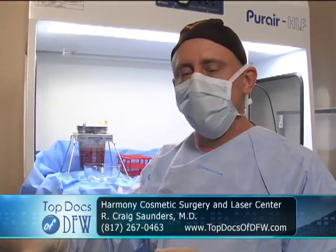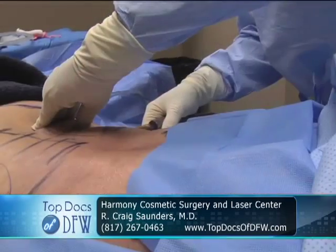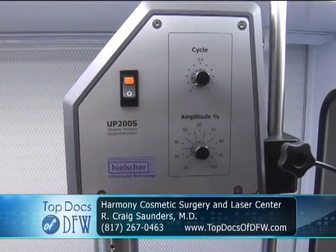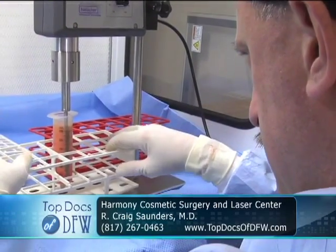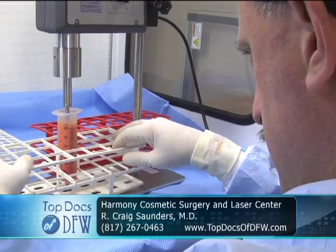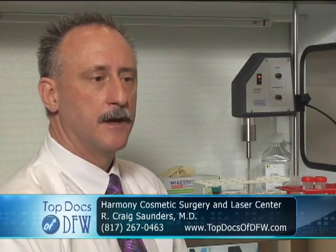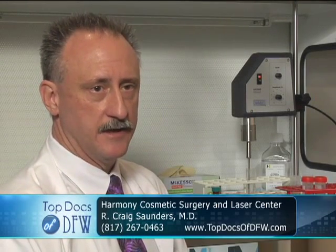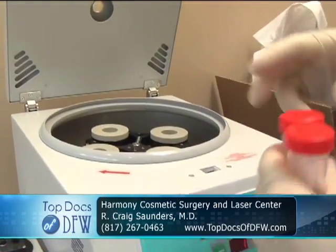Through these counters, which will give us a viability count — once the fat is removed, we separate it out. Then once it's in the tray, we use an ultrasonic process — more of a mechanical agitation — releasing the stem cells from the fat. We take the separated fat and stem cells, process it, and centrifuge it.